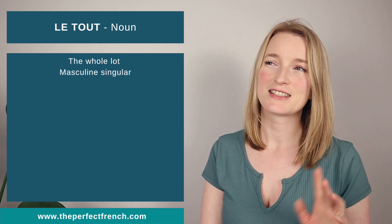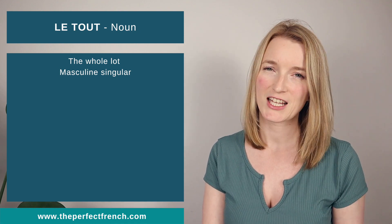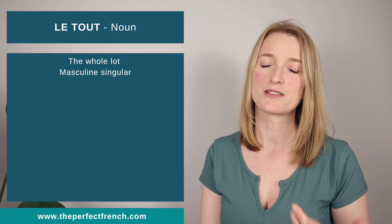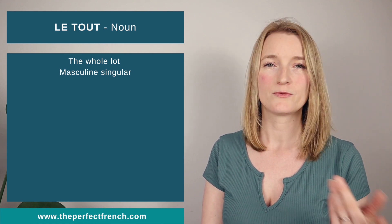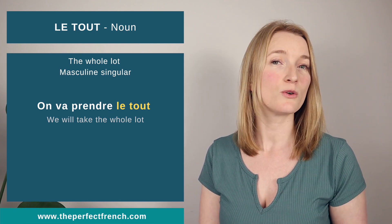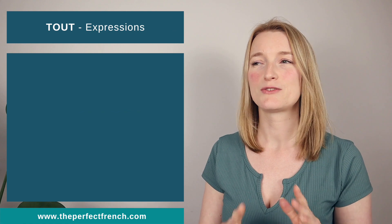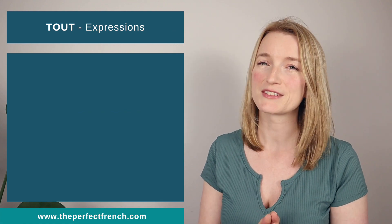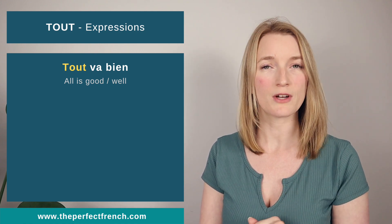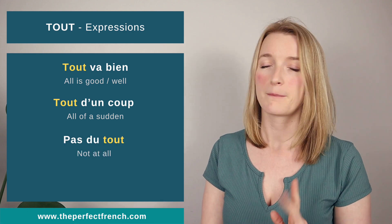When 'tout' is used as a noun, it is always masculine singular: 'le tout'. For example: 'on va prendre le tout' — we will take the whole lot. Now a few key expressions to remember: 'tout va bien' — everything is fine. 'Tout d'un coup' or 'tout à coup' — suddenly. 'Pas du tout' — not at all. 'Tout le temps' — all the time.